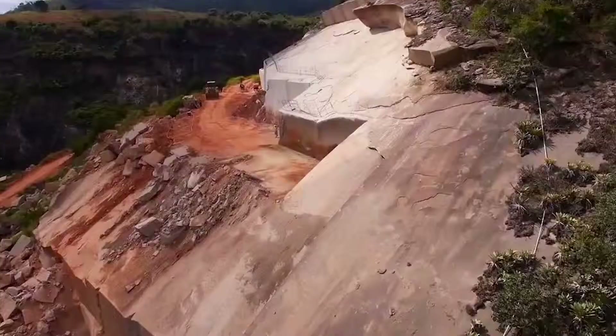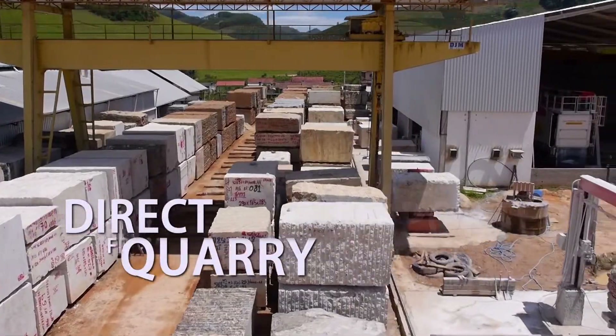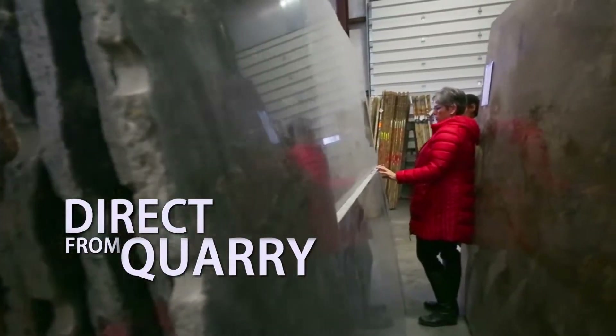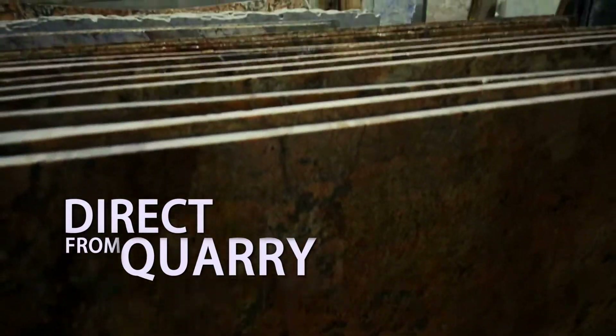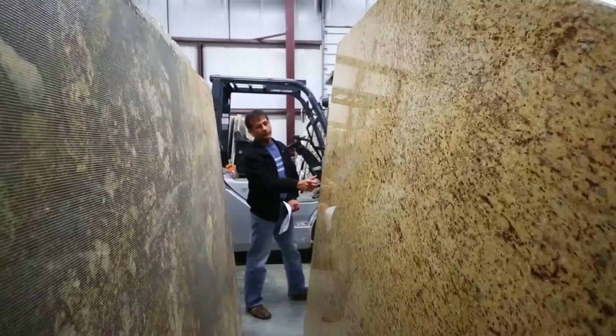Most of the stones that we get come directly imported from Brazil. We offer anything from a basic pattern to an exotic pattern. If you come to our showroom, you'll see that more than 80% of our showroom is directly imported, meaning there's no other colors in the area like that.